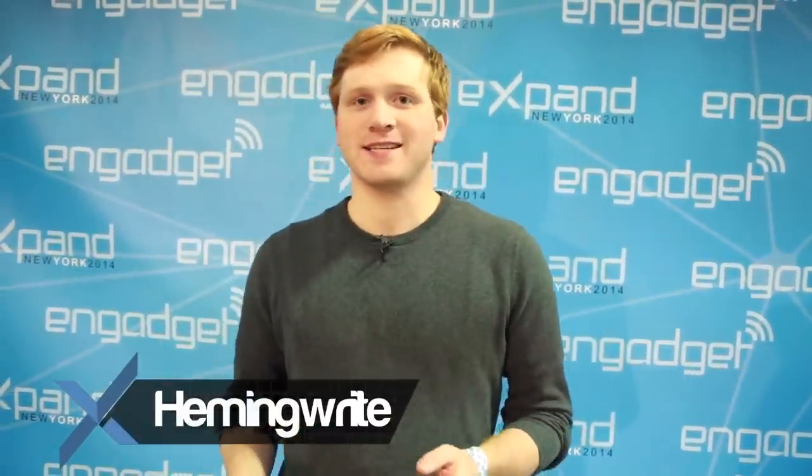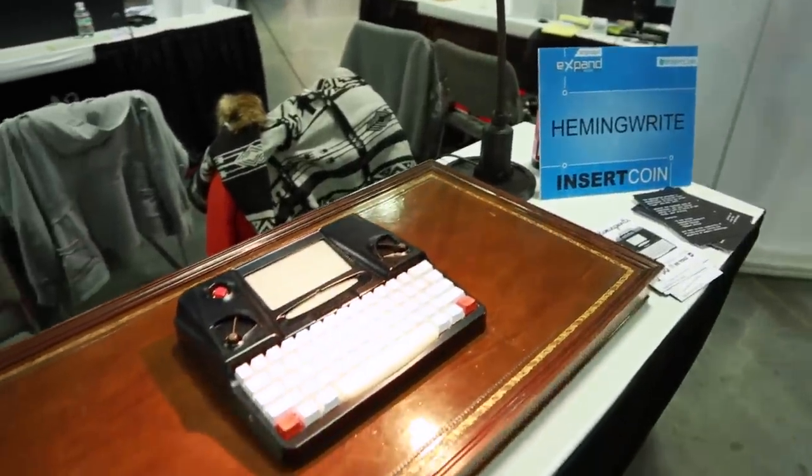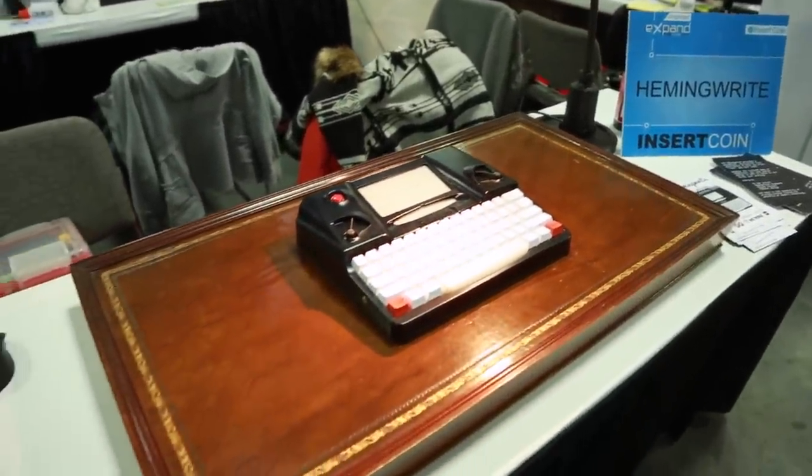The HemingWrite is a distraction-free writing tool. We've taken the best aspects of the typewriter, the longhand journal, and the computer to create the best possible writing experience.